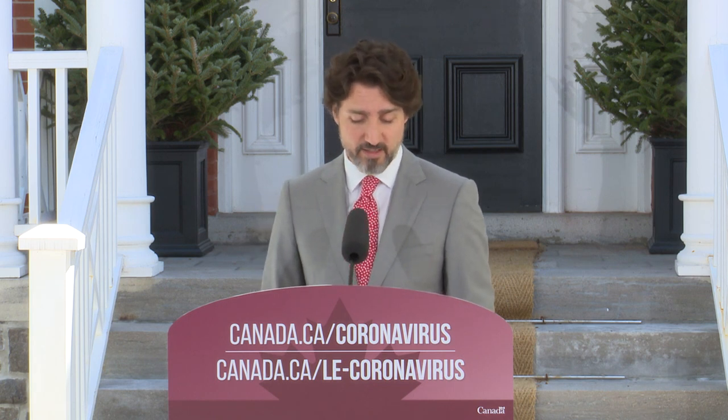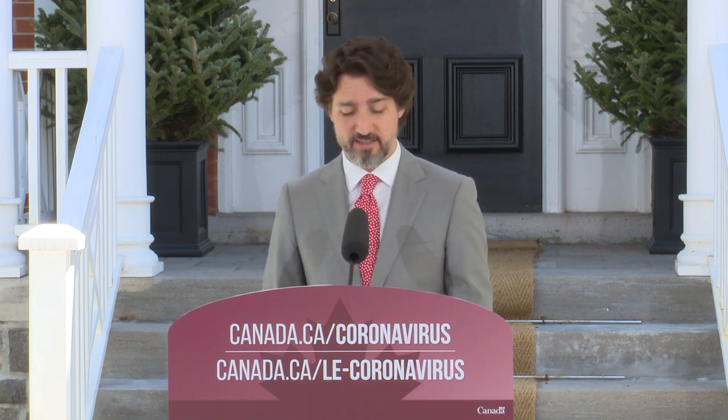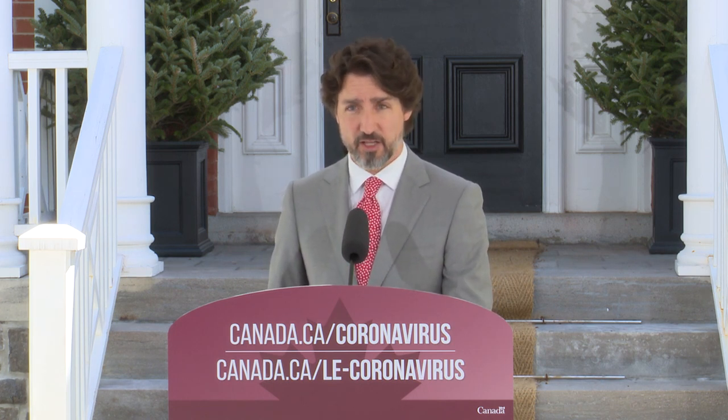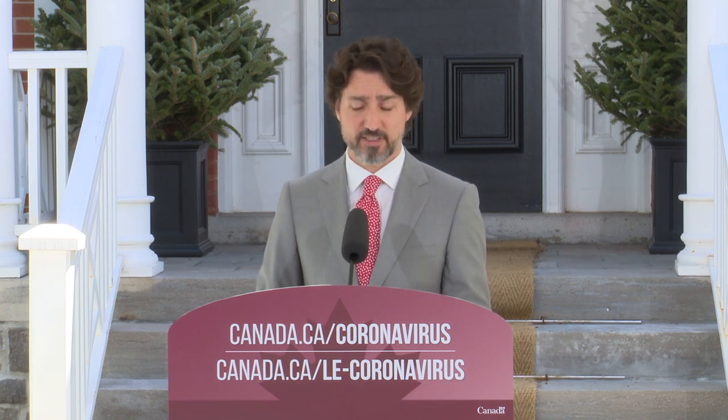No matter who you are or where you live, we're here to support you. So, I want to end this morning by reminding parents that when you receive your Canada Child Benefit payment today, it will include an extra $300 per child. This is money to help you through this very tough time.